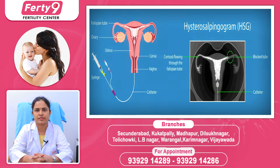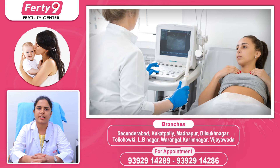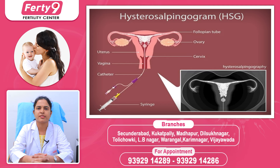So, when the fallopian tubes are not open, we will test whether the tubes are open or not. We have two tests: one is a saline scan where we pump saline and scan the next day to check the tubes, now called SIS. The other is HSG, where we use a dye injection and apply an x-ray to check the tubes.